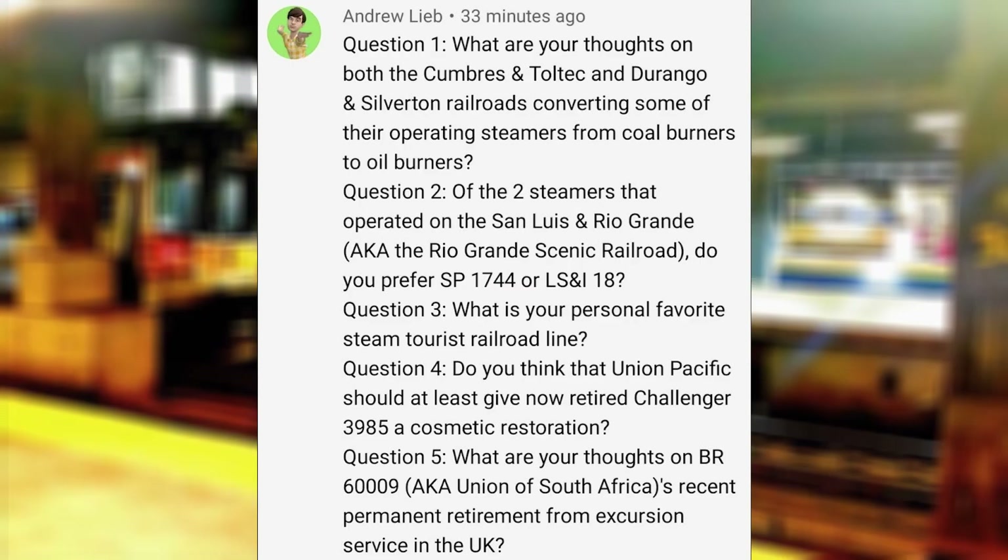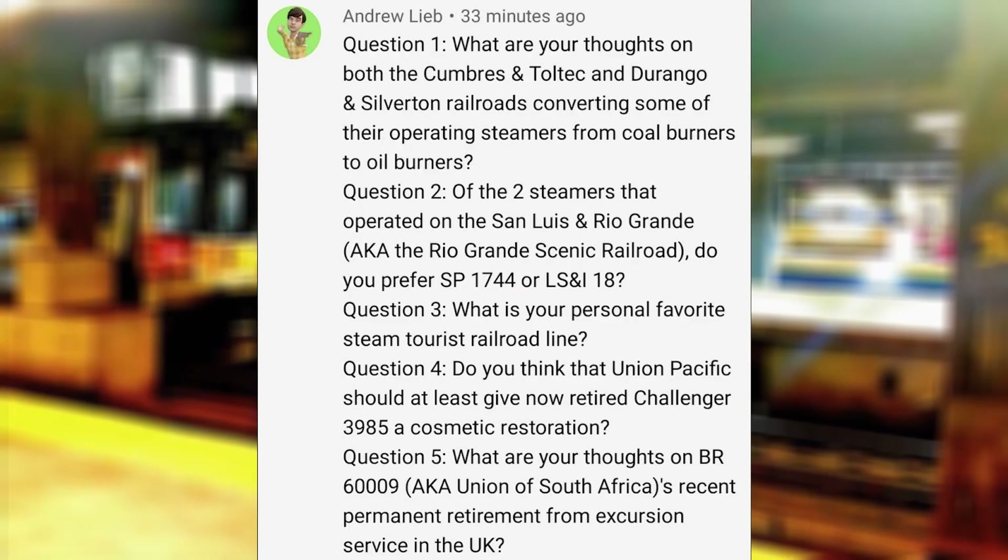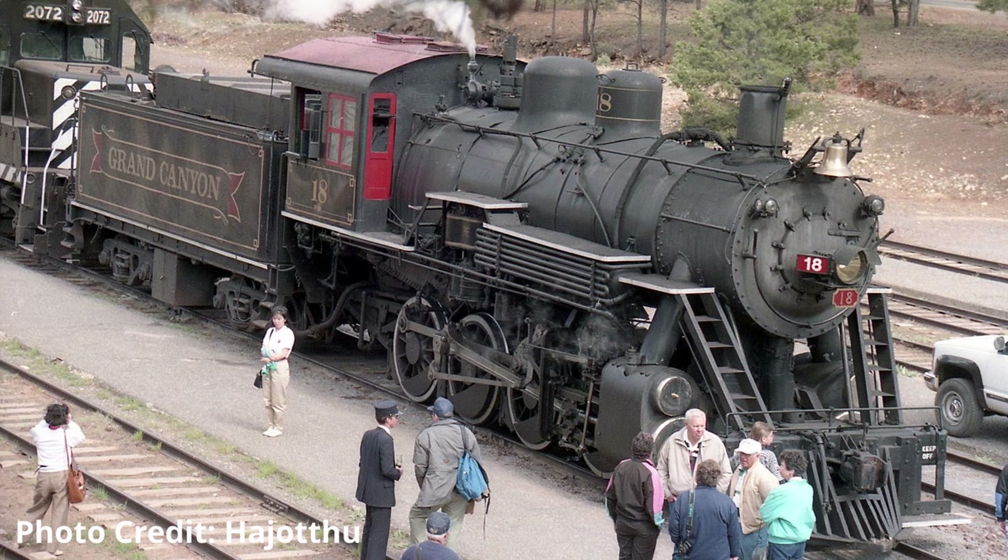What are your thoughts on both the Cumbres and Toltec and Durango and Silverton railroads converting some of their operating steamers from coal burners to oil burners? If it's necessary in order to reduce the reliance on coal, then I don't see why not. It's better to have an oil-fired locomotive than not having it run at all. Of the two steamers that operated on the San Luis and Rio Grande, do you prefer SB 1744 or LS 918? LS 918, since there's footage of that engine pulling revenue freight for that railroad.